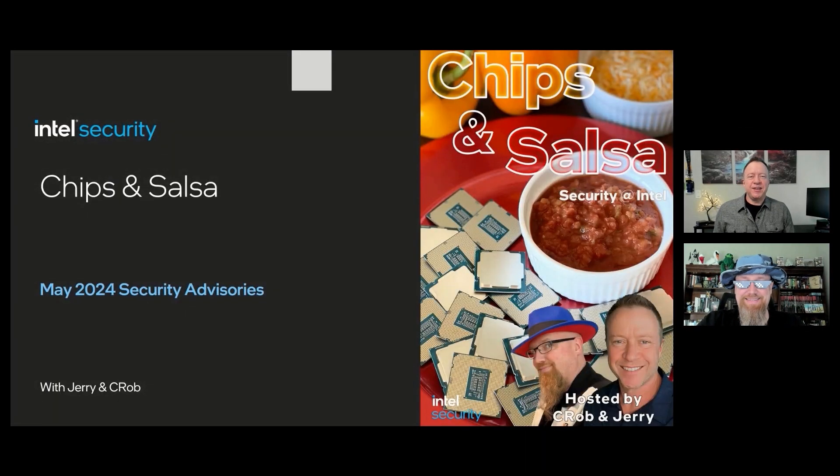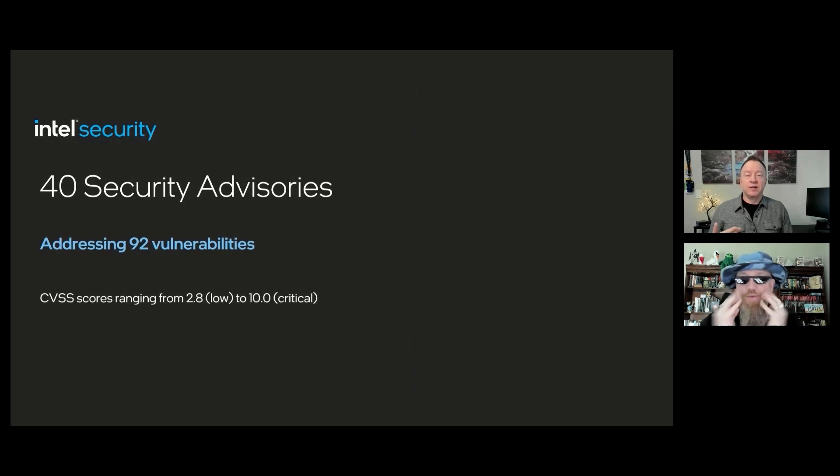Yes, it's Patch Tuesday yet again, and today we are releasing the 2024.2 Intel Platform Security Update and a host of other security updates. The Intel Platform Update is Intel's industry-leading process for releasing firmware and microcode updates through our ecosystem partners to the end customer. This month, we have 40 security advisories addressing 92 vulnerabilities, with CVSS scores ranging from 2.8, which is low, to 10 critical.